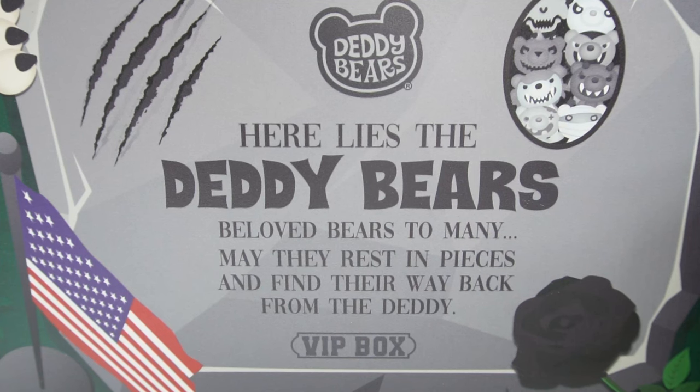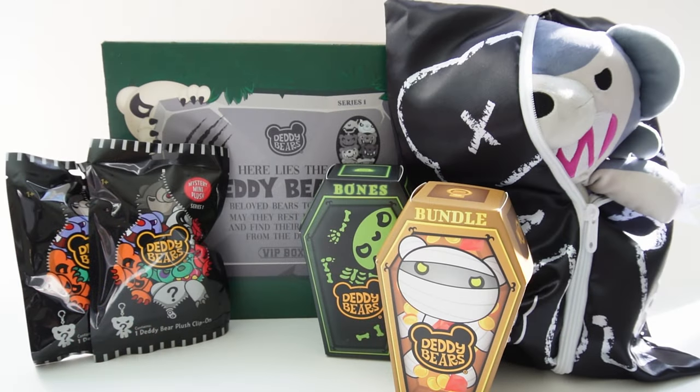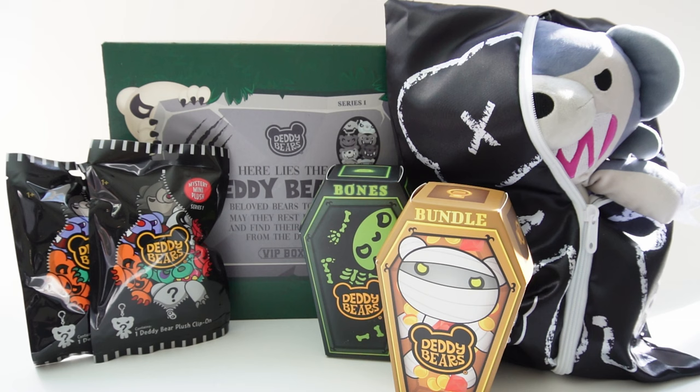Here lies the daddy bears, beloved bears to many. May they rest in pieces and find their way back from the dead. Hi everyone and welcome to Evie's Toy House! Today we got a really special box from Daddy Bears.